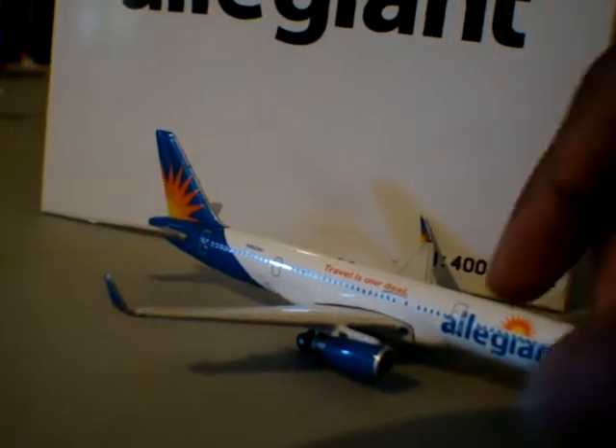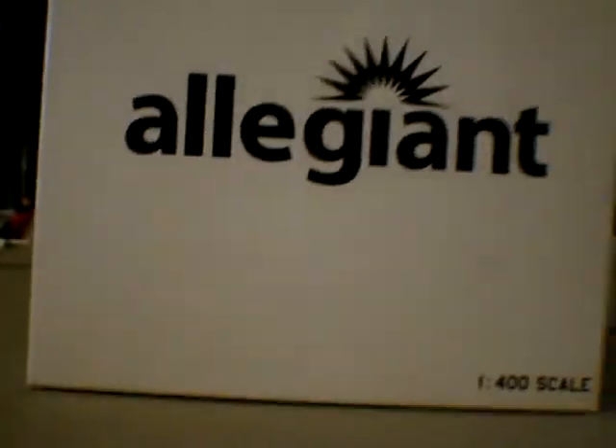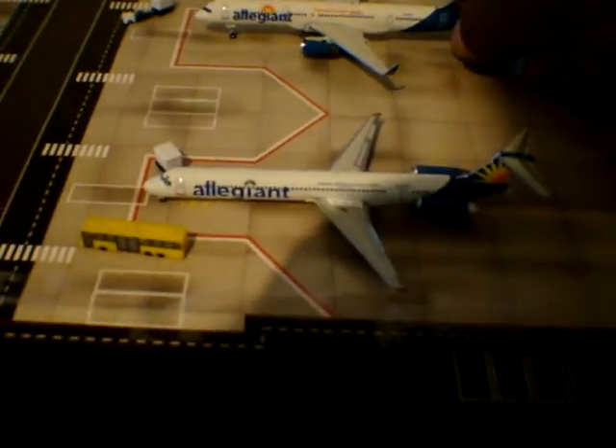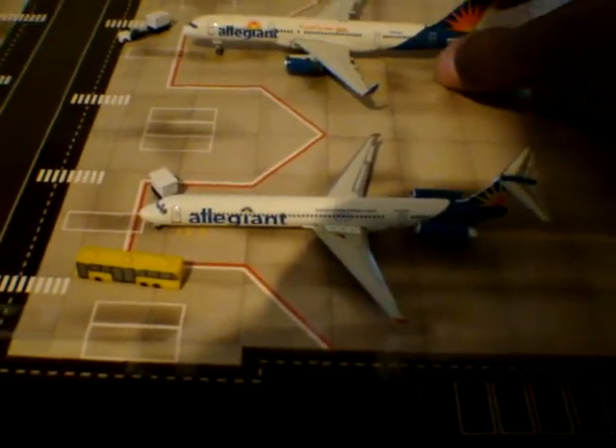Also, one more thing about the box — it's not like the typical. It's just like all the other Allegiant boxes: no information, and it just says Allegiant, pretty much. I'll show you it compared to the old Allegiant. Now I have both of them at their remote stands, because they are charter airlines. If I do put them at gates, it'll be at the Delta gates or at another remote stand.